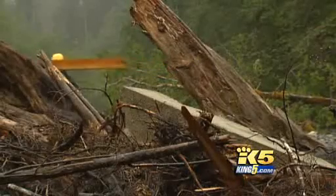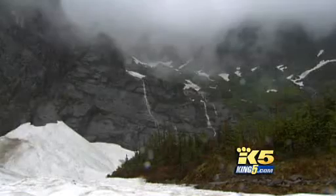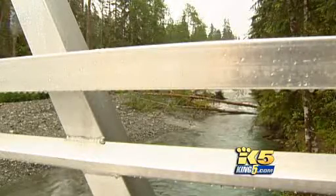Crews are also shoring up the Stillaguamish river bank to keep this bridge firmly in place. I'm just looking forward to having it back open for everybody so they can enjoy the whole hike and getting across the river without having to wade it.